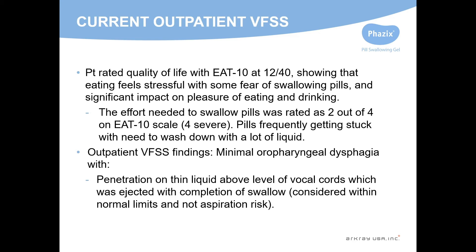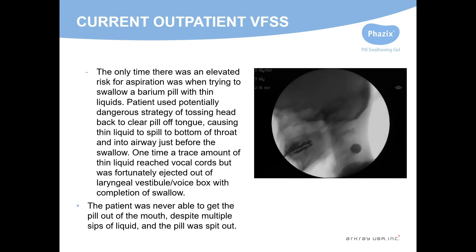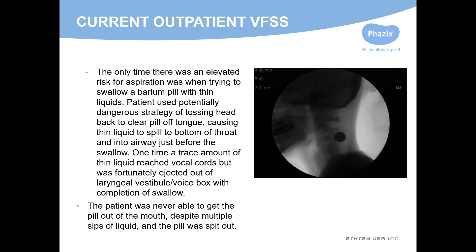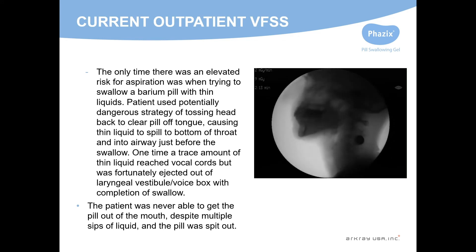Her video findings showed minimal dysphagia with just some penetration with thin liquid. Her major risk was when she had some trace thin liquid penetration down to the level of the vocal cords when she was trying to get this pill out of her mouth.